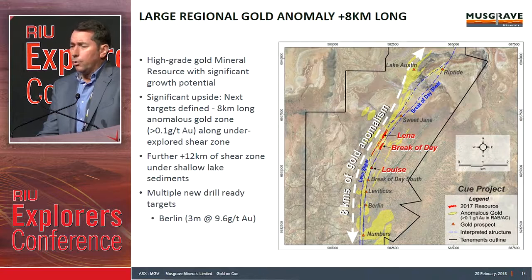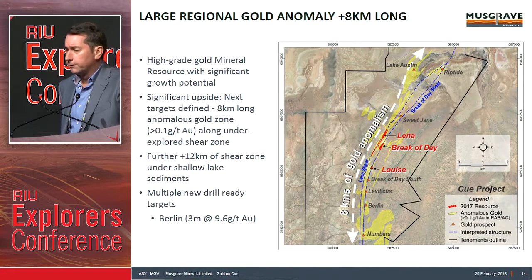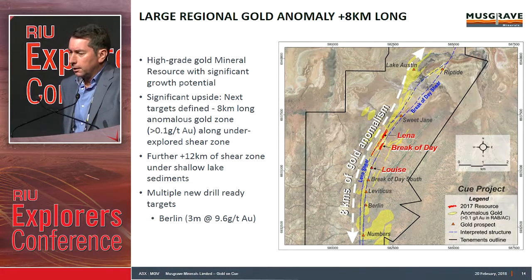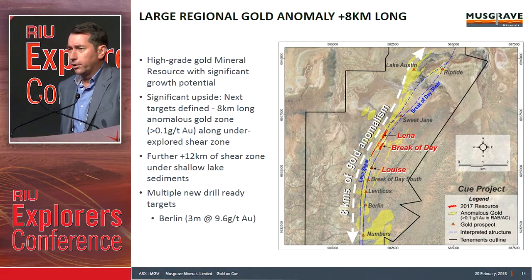From a regional sense, we've got 20-plus kilometres of strike of the shear zone at Breakaday and Lena. Of that, about 12 kilometres sits on the salt lake to the north, and about 8 kilometres is on residual soils. Depicted in yellow is the 100 ppb gold contour from shallow drilling — shallow air core and RAB drilling, generally down to about 40 vertical metres. We've got anomalies all the way up and down the Breakaday and Lena shear lodes. Prospects include Breakaday South, Leviticus, Berlin, and Numbers. Historical shallow drilling at Berlin returned 3 metres at 9.6 grams per tonne — never followed up with basement drilling. Lots of opportunity up and down this belt.